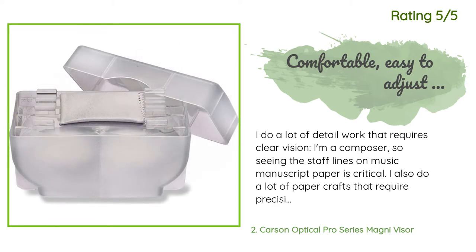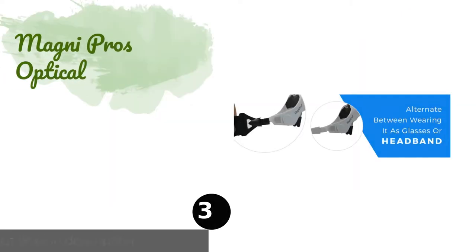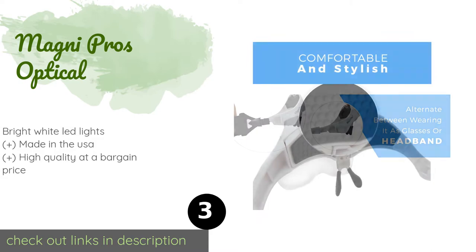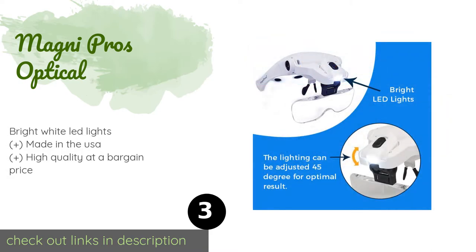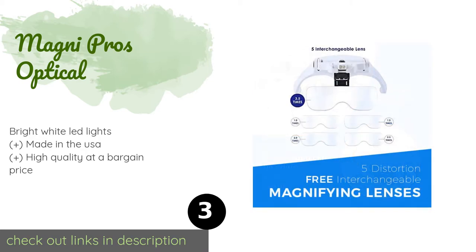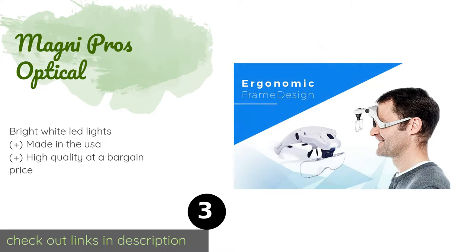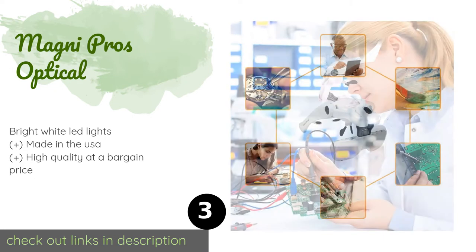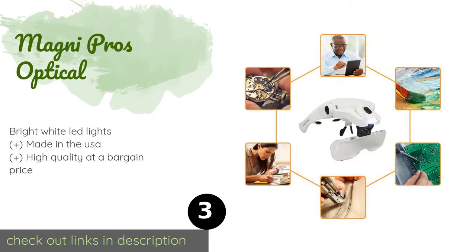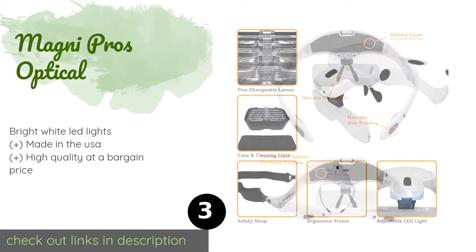Number three is the Magni Pros Optical. With a lightweight ergonomic frame, soft rubber padding, and an adjustable headband, the Magni Pros Optical is comfortable to wear. While the lenses are acrylic, they are on par with some of the best glass options on the market. The price is around $15. Check out the product link in the YouTube description below.